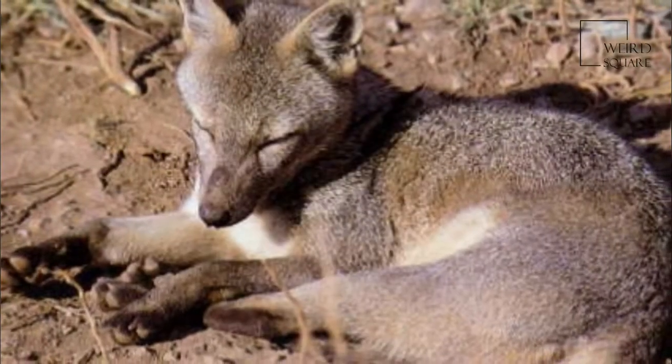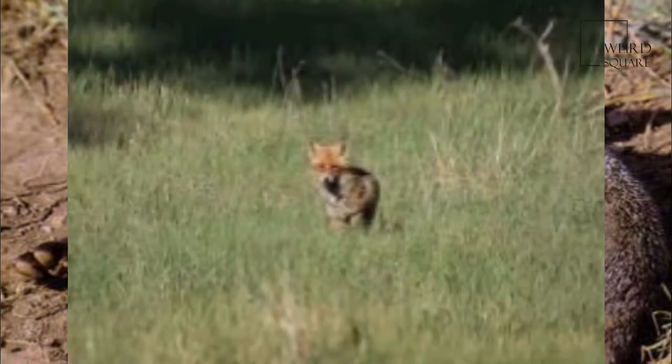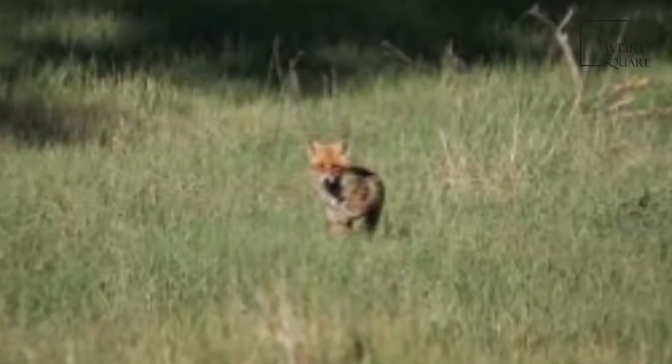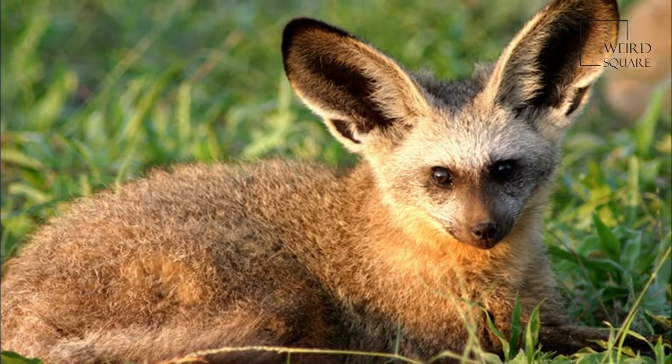The bat-eared fox, also referred to as big-eared fox, black-eared fox, cape fox, and Delalande's fox, has tawny fur with black ears, legs, and parts of the pointed face.